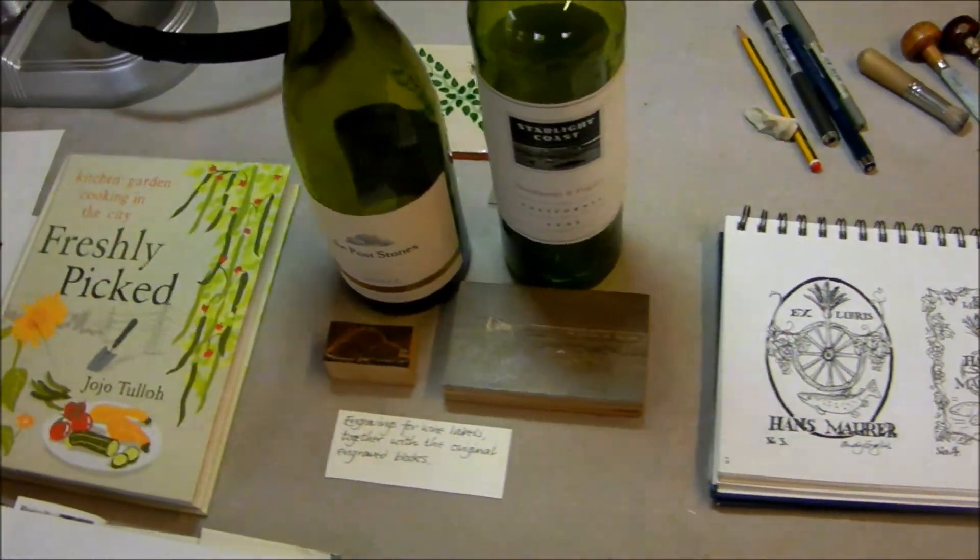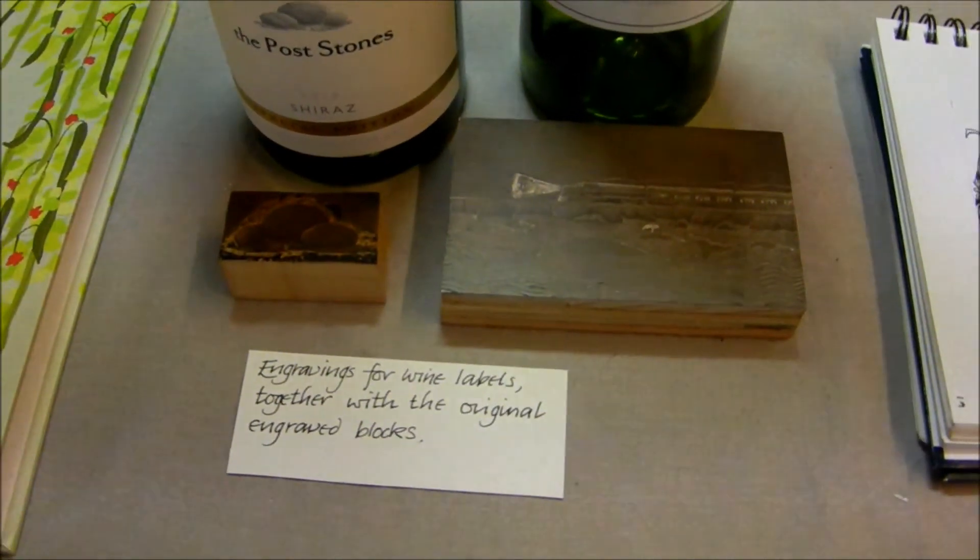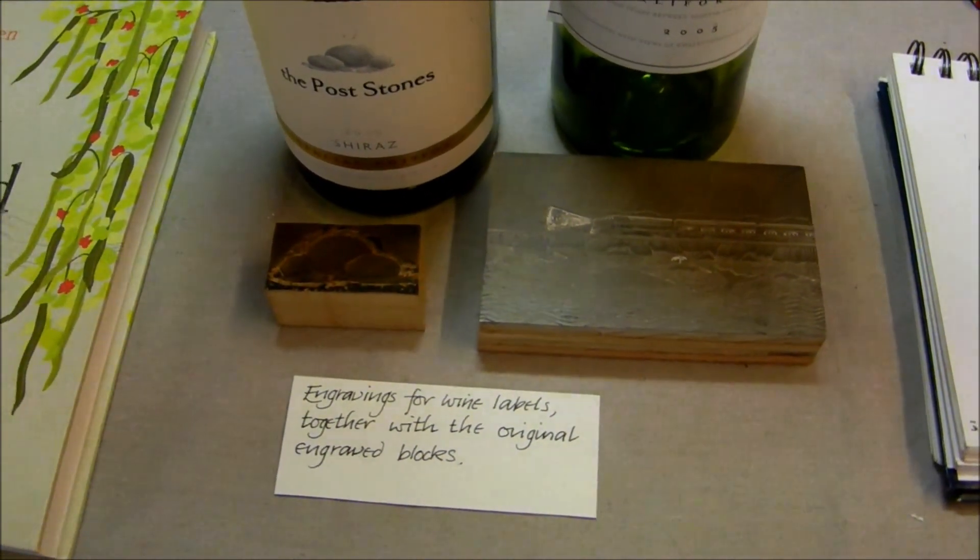Sketchbook. I've got the wine bottles out, and here I've got the original blocks that were used to make their labels.